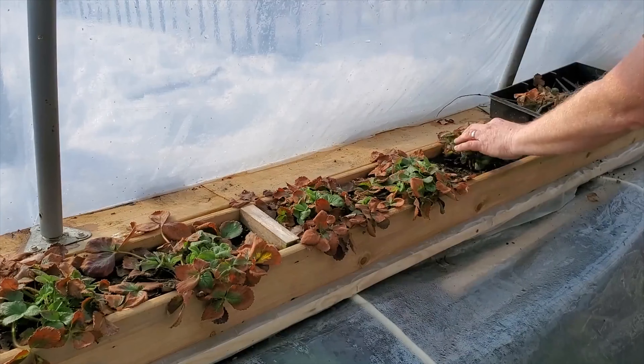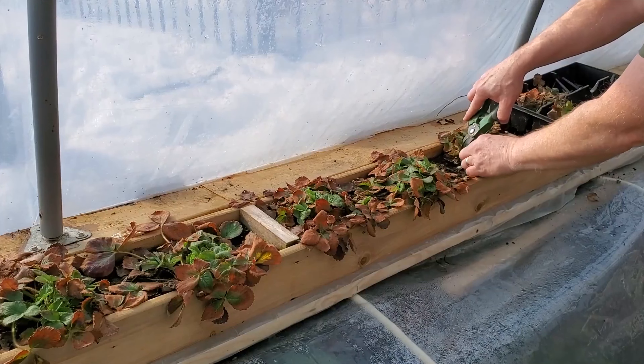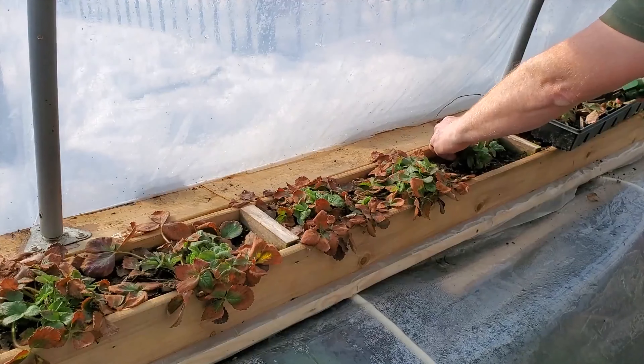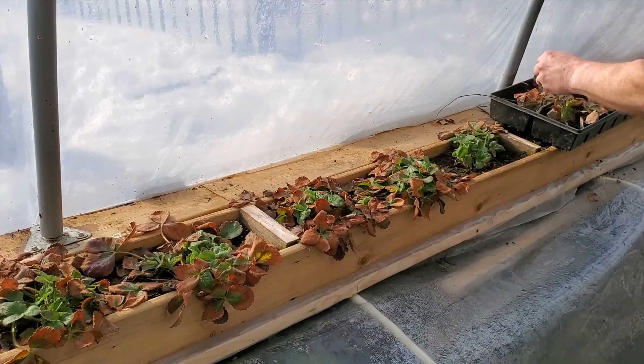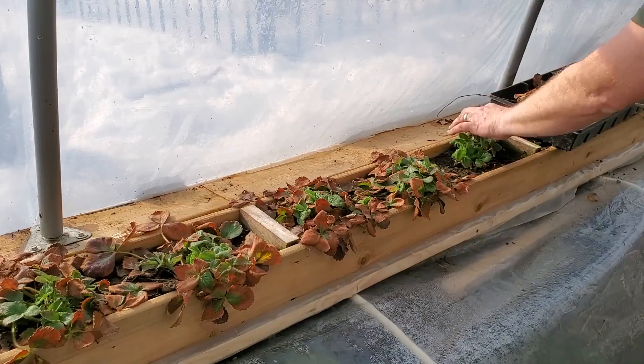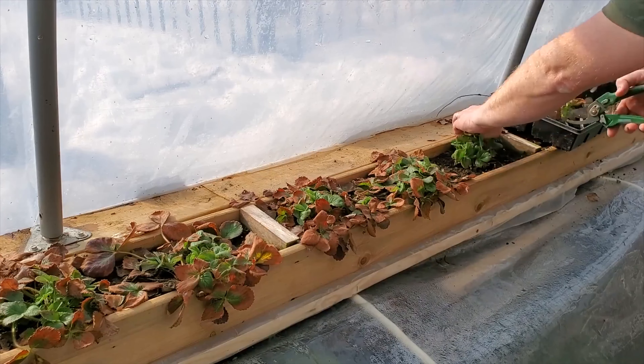I do have a small heater that comes on and off overnight on these colder nights. I've got the center tunnel heated to keep some tender plants in there.